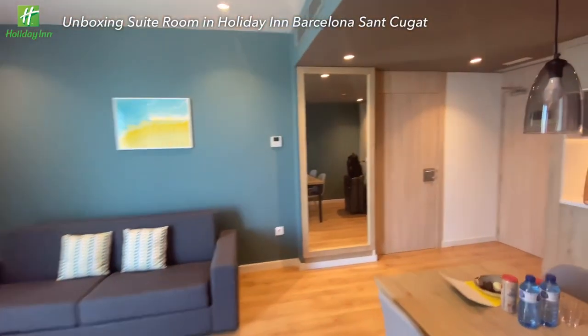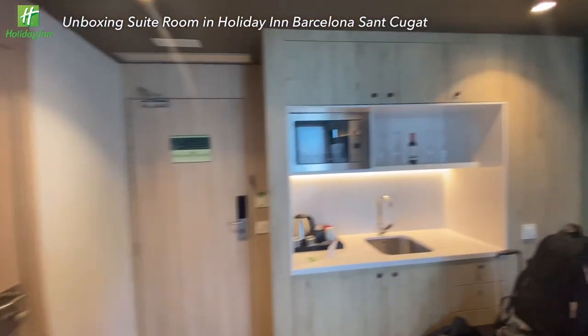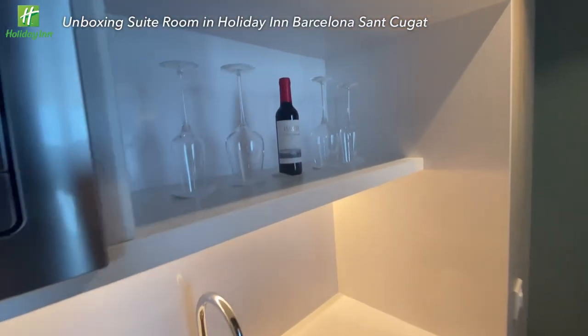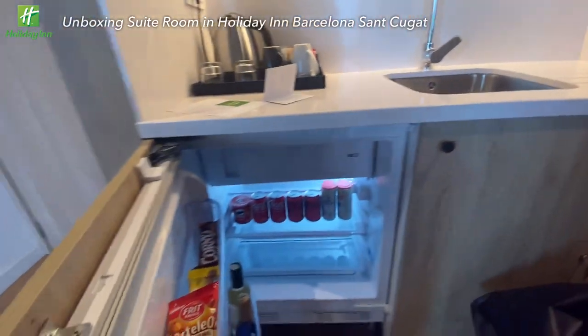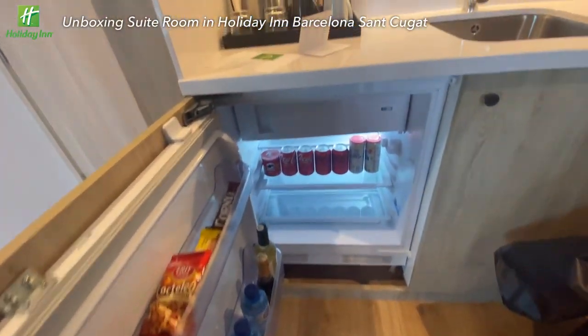Do you think that's all? Not really. This is actually not only a suite room, but a studio room with a full kitchen set. You can find a microwave here. Unfortunately, the red wine comes with a price list — fully stocked in the mini fridge, but of course paid. That's all about this room.